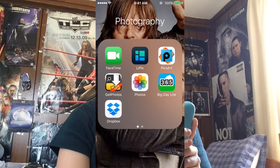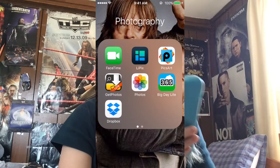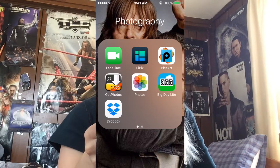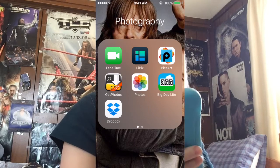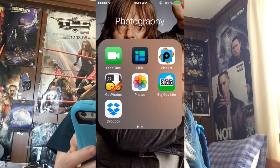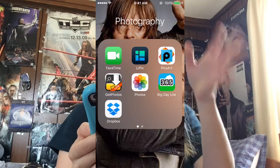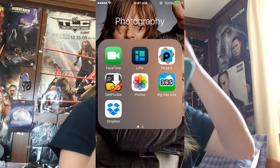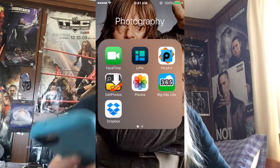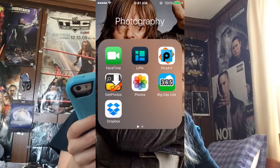This first box is the editing apps I use for thumbnails. I used to use them for editing pictures for Instagram, but now I mainly use them to edit thumbnails for my videos. I mainly use Little Pics and PicsArt. I deleted a lot of the other editing apps because I don't really use them — these two actually work the greatest for me.